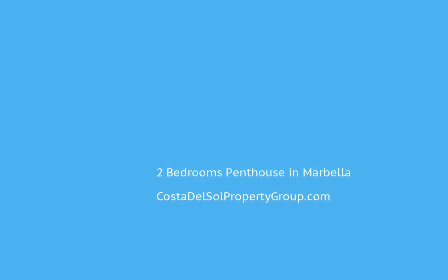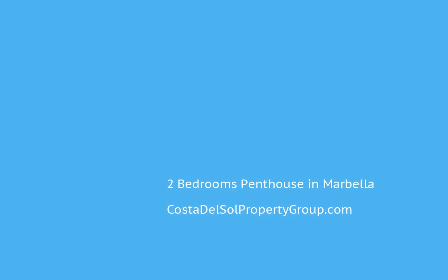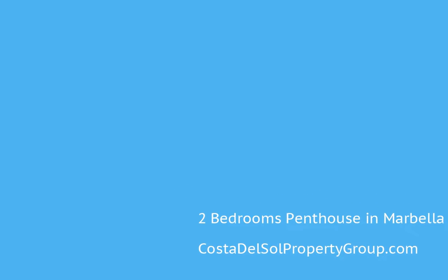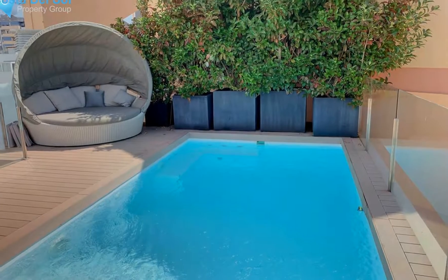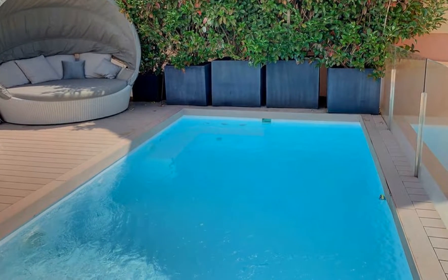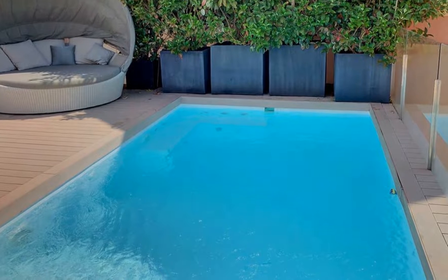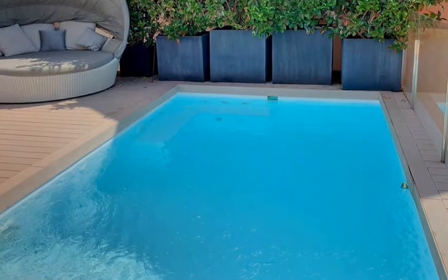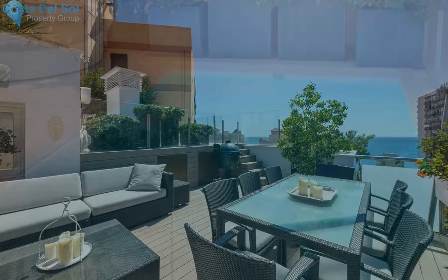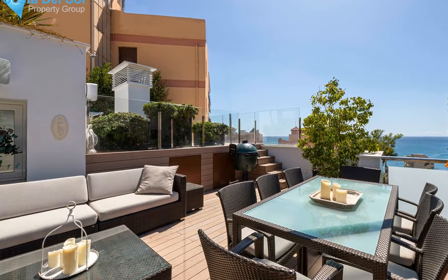Massively reduced. Unique penthouse with private heated salt pool. Exclusive and unique duplex penthouse with private rooftop pool in the heart of Marbella, set just a few meters from the beach and the promenade. This is a real gem, fitted out with the highest quality appliances — no expense has been spared.